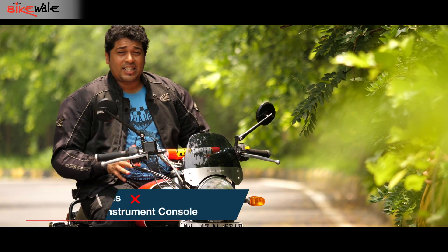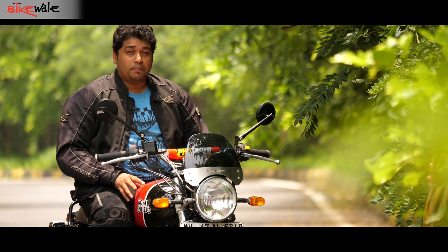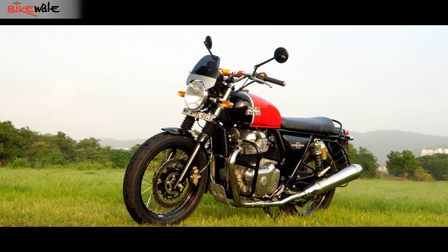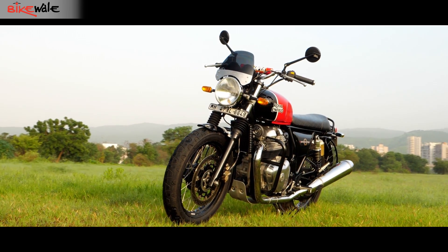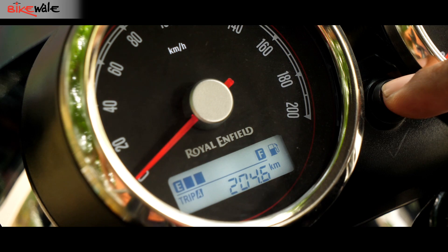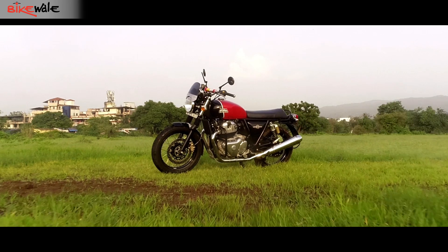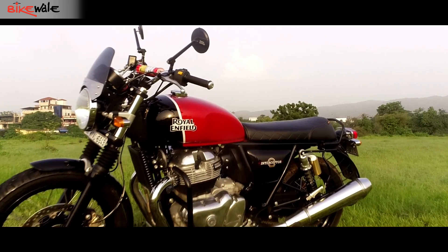Being a premium tourer, one expects more features and comprehensive instrumentation — but that's not the case here. Not only is the design a little on the bland side, but it is also lacking in information. You get an analog speedo and tacho, while the digital pod only has a fuel gauge, the odometer, and twin trip meters. In comparison, RE's very own Himalayan offers a lot more information.